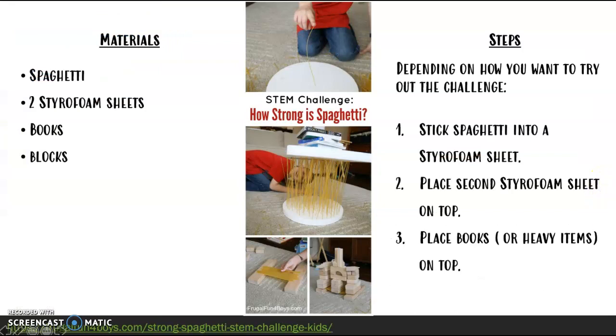Let's look at the next one. This is a challenge to see how strong spaghetti can be. Look at all of these books that they have placed on top of spaghetti — oh, my goodness! I'm sure you have spaghetti at home, so that one might be a good one to try out. See if you can stack heavy items without the spaghetti snapping in half. Remember, you can pause the video to look at the materials and the steps.